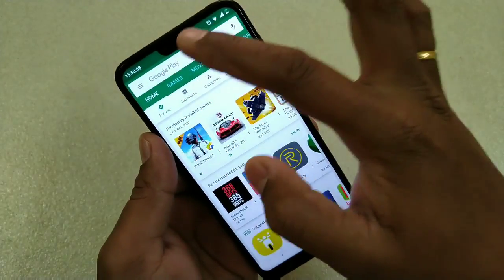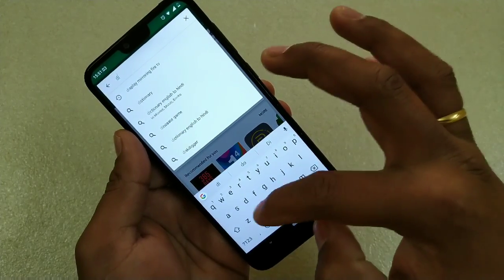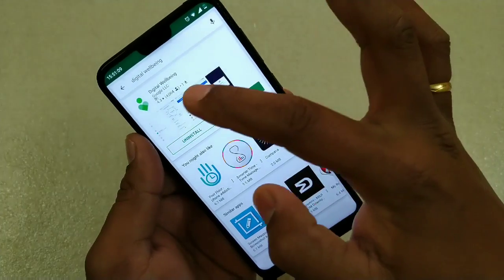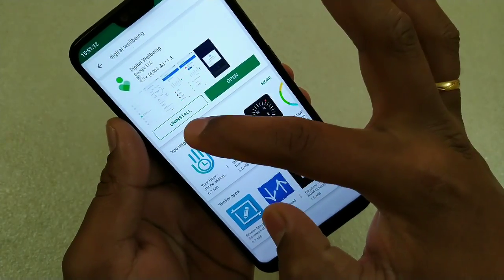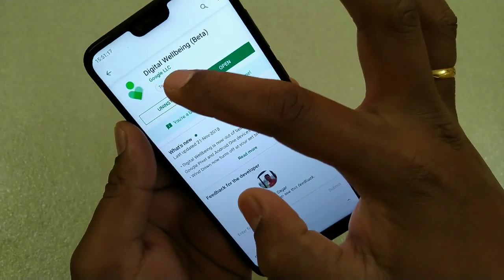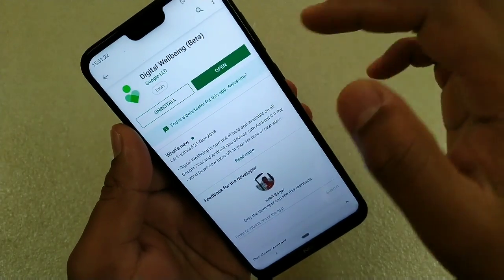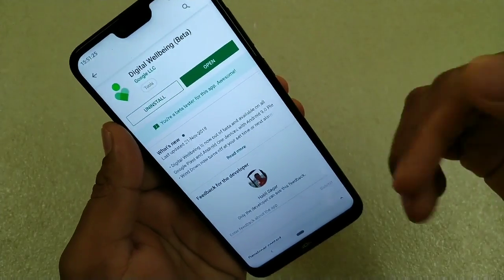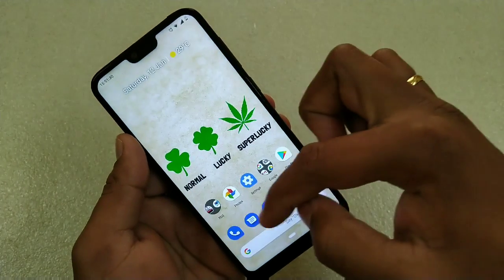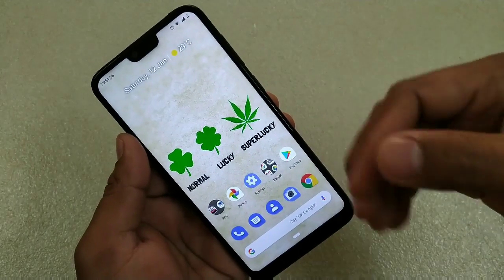Even on the Play Store you can see Digital Well-being is a beta version. You have to be a beta tester for this. That's the reason I was telling you to search it on Google and sign in with your Google account, and after that you should be able to install it. Now let's get started.